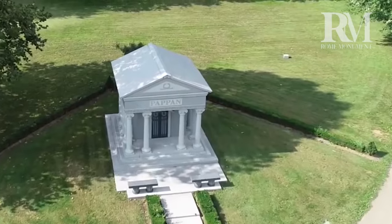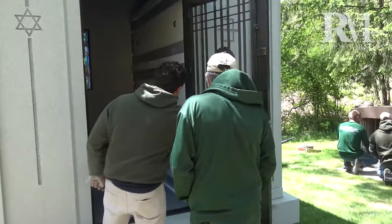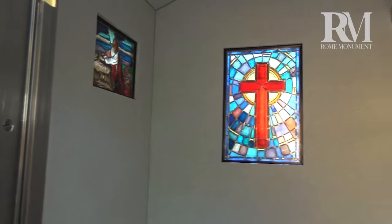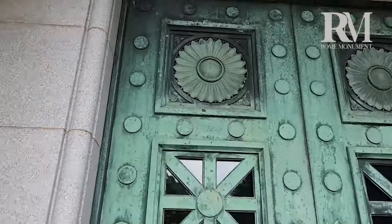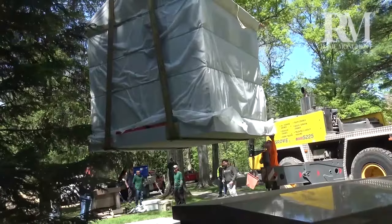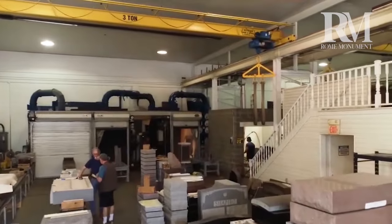Most people know what mausoleums look like on the outside, but very few know what they look like on the inside. This video gives you an intimate view inside walk-in mausoleums. You'll see inside the different types of mausoleums and burial chambers with family crypts and stained glass windows. You'll see inside their design, inside their history, inside how they are built and installed, inside how they're priced, and inside an actual mausoleum construction facility.